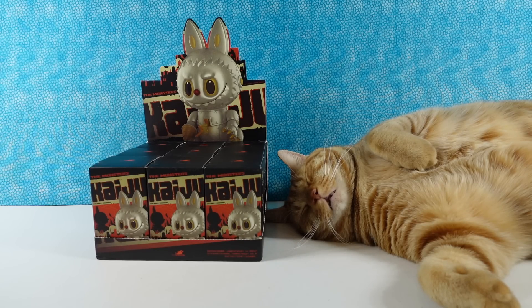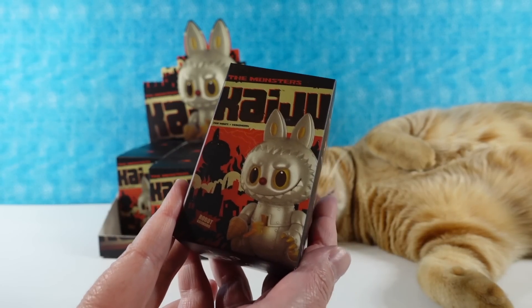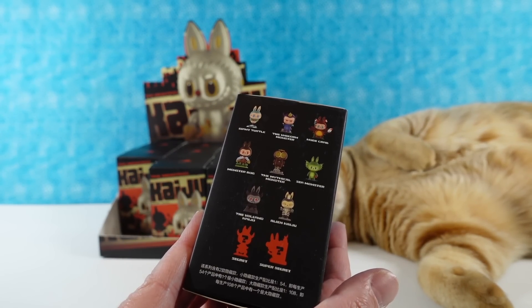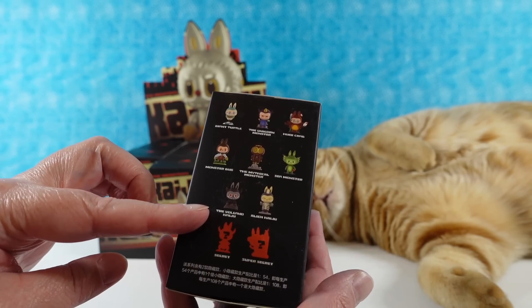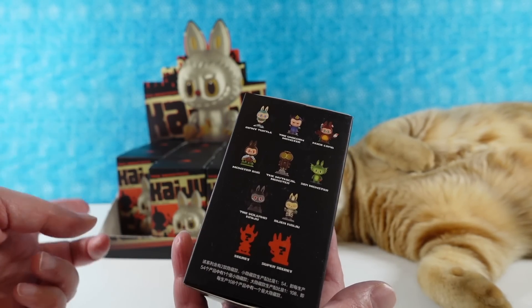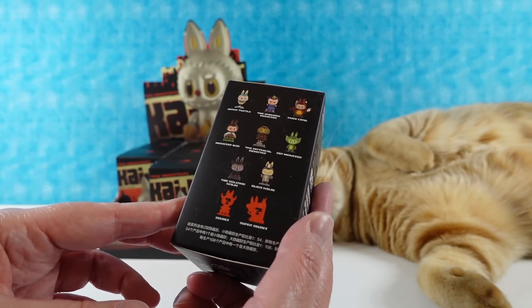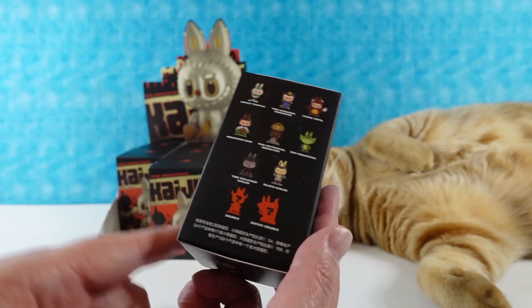Hey guys, it's Shannon and Paul and today we are here with the Monsters Kaiju Pop Mart figures. We have our own little monster right there. So the Monsters Kaiju — I'm really excited to open this series. They look very cute. So this is a series of 10 total: 9 base figures and then 2 secrets.